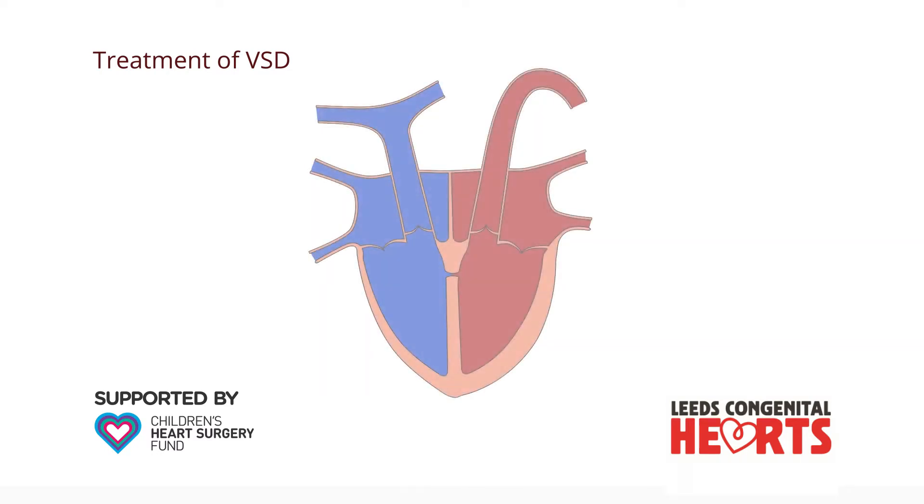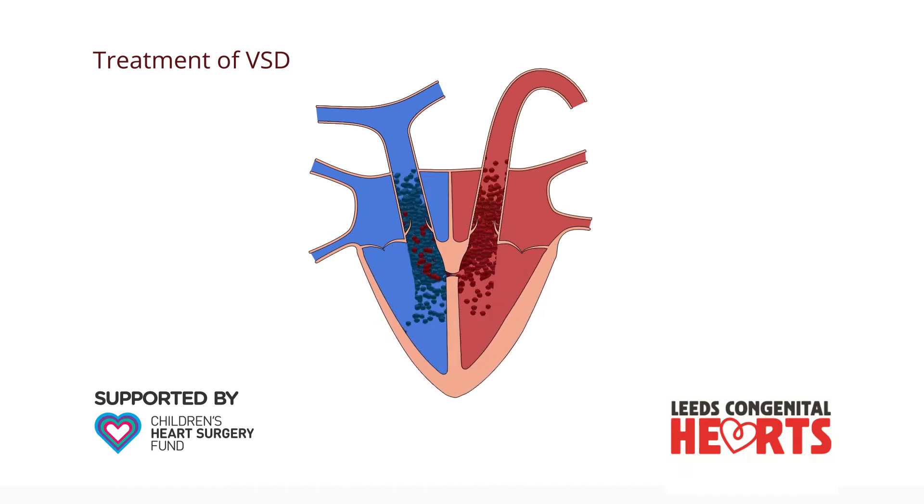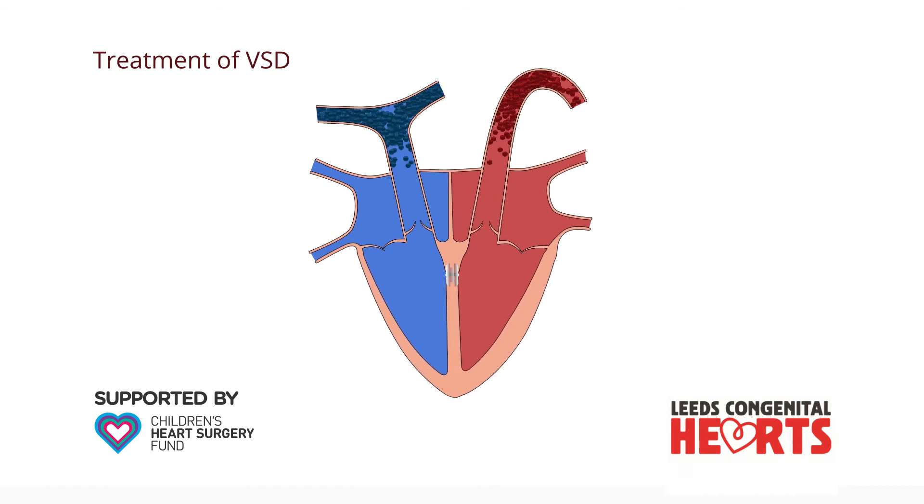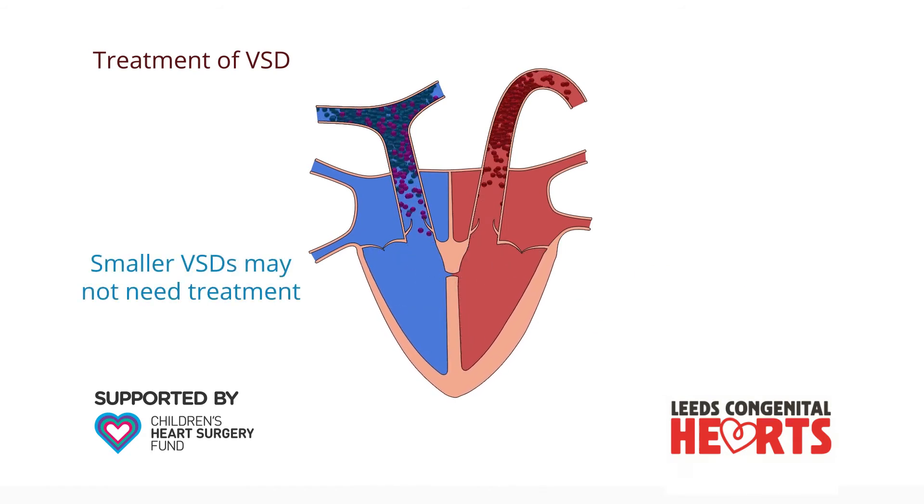In some cases, in older children and adults, smaller VSDs can be closed using a keyhole procedure rather than open heart surgery. However, smaller VSDs may not need to be treated and some may even close by themselves.